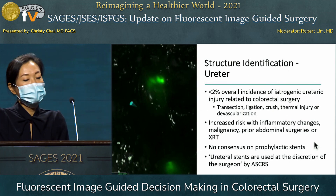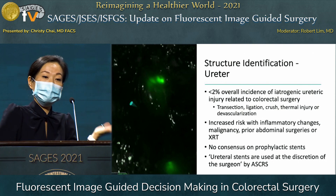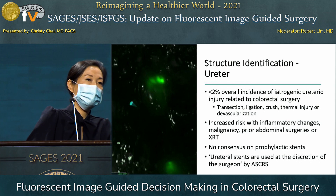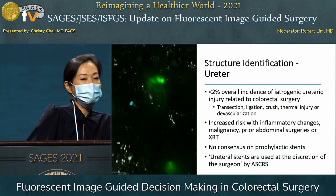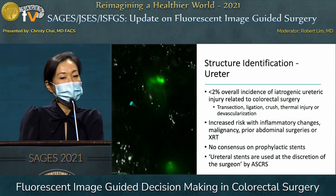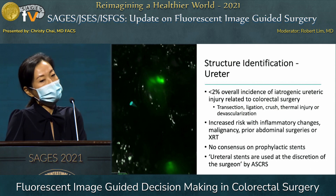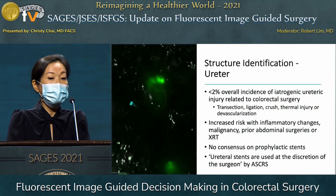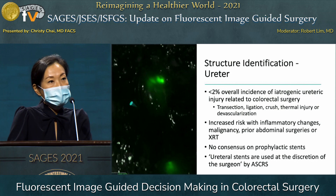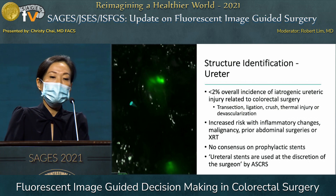Now, let's discuss structure identification in colorectal surgery—specifically the ureter. In this picture, you can see the ureter was transected despite having ICG identifying its location. Overall, there is less than a 2% chance of iatrogenic ureteric injury during colorectal surgery. Ureteral injury risk is increased in the setting of significant inflammatory changes from diverticulitis, inflammatory bowel disease, malignancy—especially locally advanced cancer—as well as prior abdominal surgeries distorting anatomy and prior radiation.